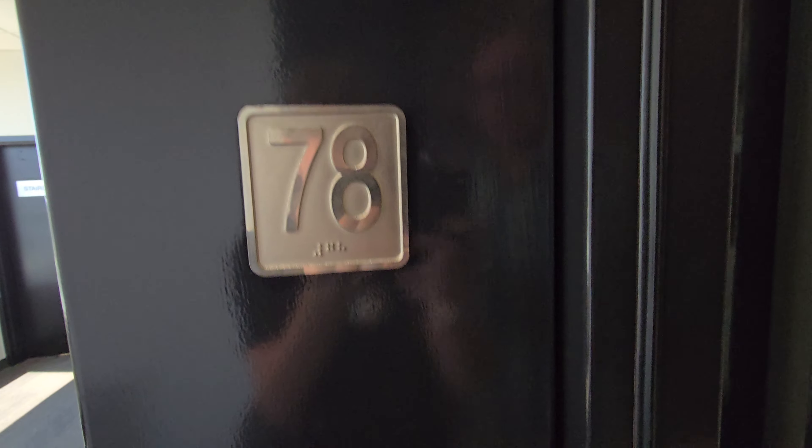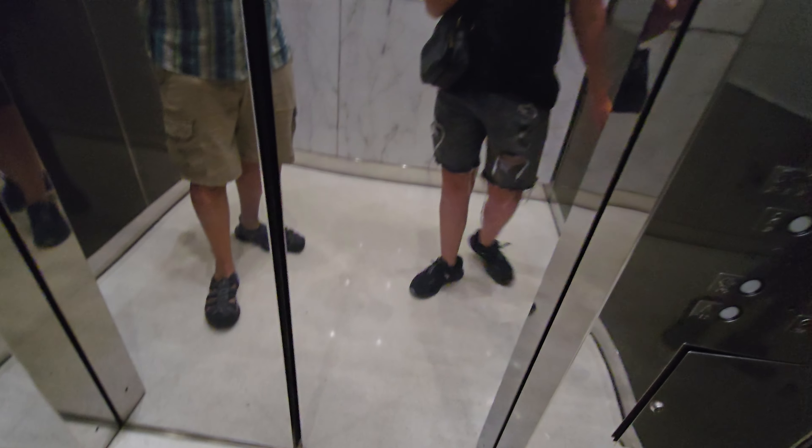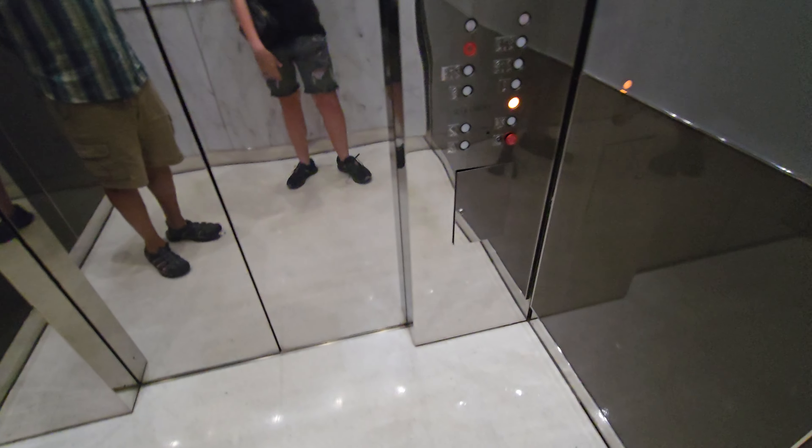Even here it's... it didn't even reopen all the way. It just stopped, let you get out, and then it started closing again. That's crazy.